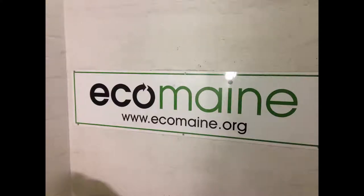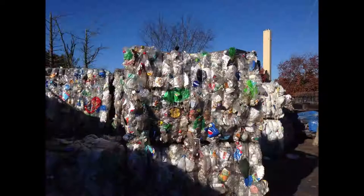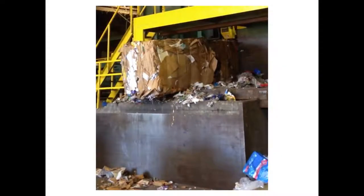And our next stop is EcoMaine, a single-stream recycling facility in Portland. I wonder what they have for robots.